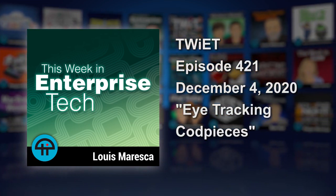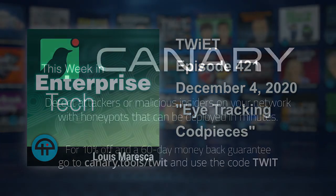This episode of This Week in Enterprise Tech is brought to you by Thinkst Canary. Detect attackers on your network while avoiding irritating false alarms. Get the alerts that matter. For 10% off and a 60-day money-back guarantee, go to canary.tools slash twit and enter the code TWIT in the how-do-you-hear-about-us box.